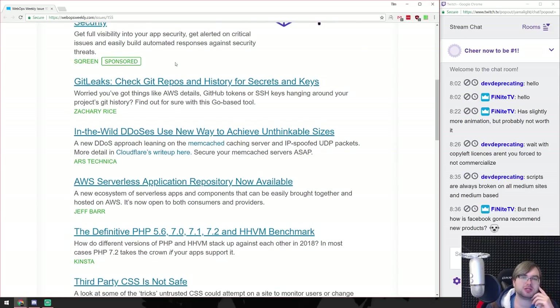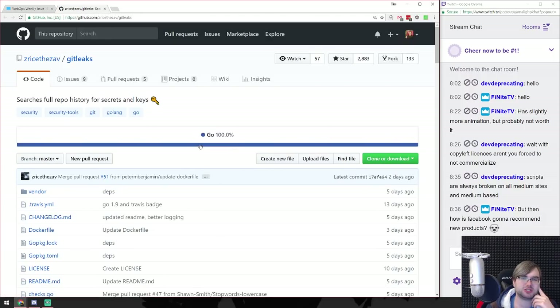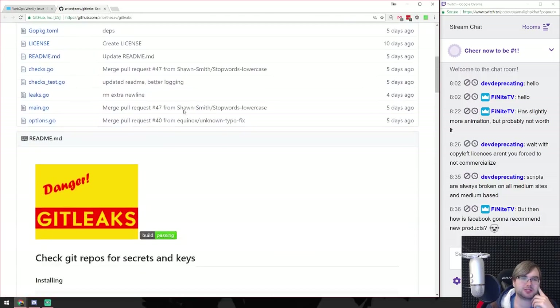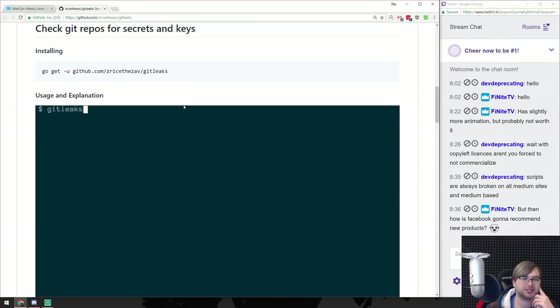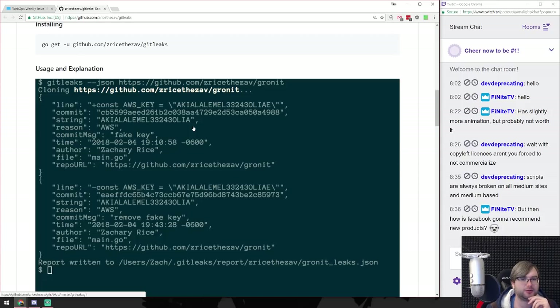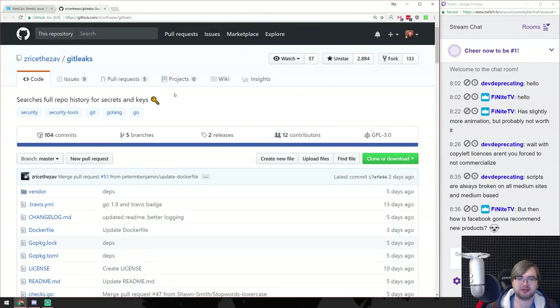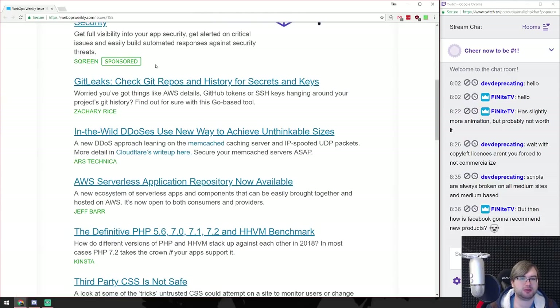Git leaks - check git repositories and history for secret keys. I would argue that not publishing secret keys is a better approach, but if you did that, this seems like a nice tool to have. It can even work on remote repositories, and it finds AWS keys. That's a neat thing to have in case something goes terribly wrong.